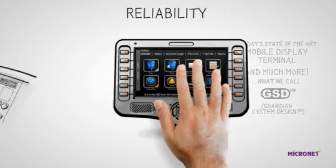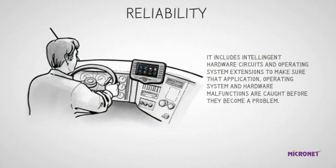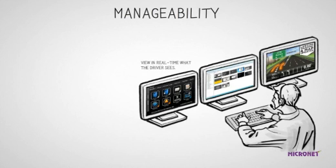A must-have requirement for the MRM market is reliability. When installed inside a commercial vehicle, its life expectancy is many years and reliability is a key requirement. The GSD includes intelligent hardware circuits and operating system extensions to make sure that application, operating system, and hardware malfunctions are caught before they become a problem. A reliable platform is not enough.